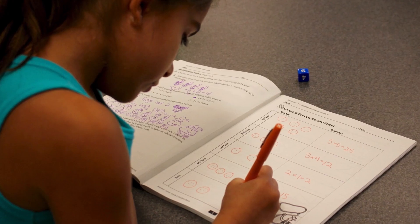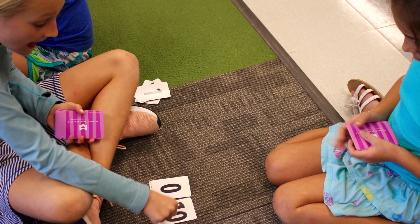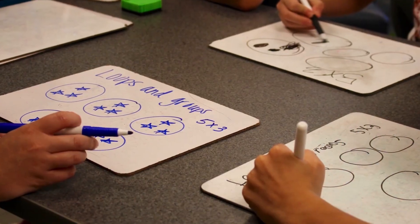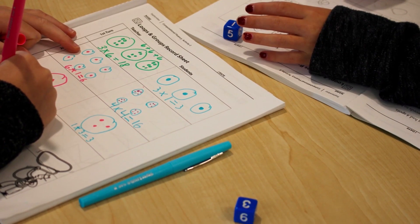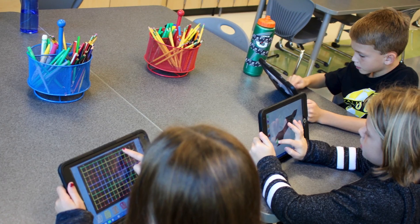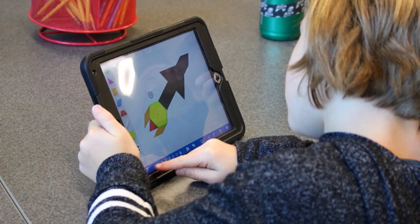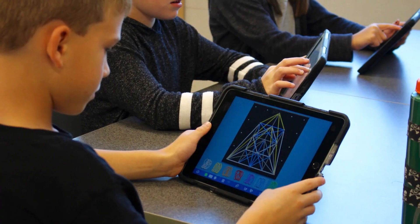For students in second through fifth grades, the Bridges in Mathematics resource is a rigorous inquiry-based math program that focuses on students' deep understanding of math concepts. It uses whole group, small group, and independent activities to encourage students to find multiple ways to solve problems. It also provides hands-on activities to engage students in exploring, developing, and applying math skills.